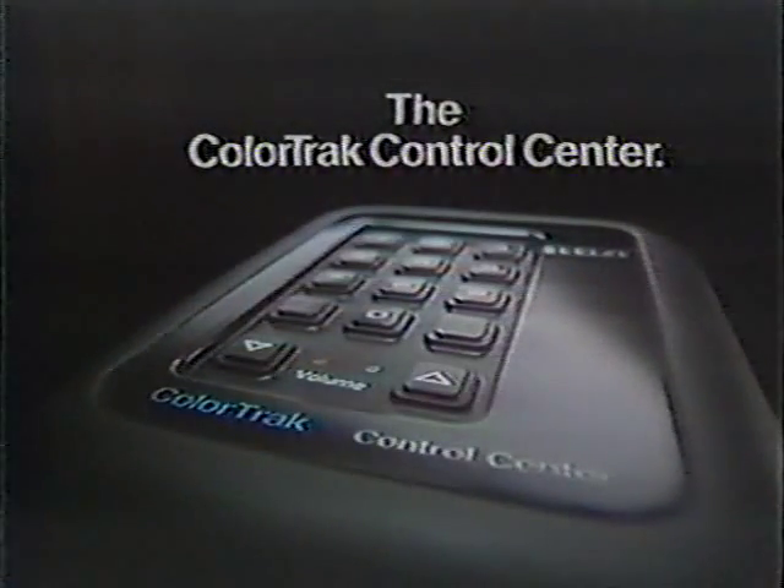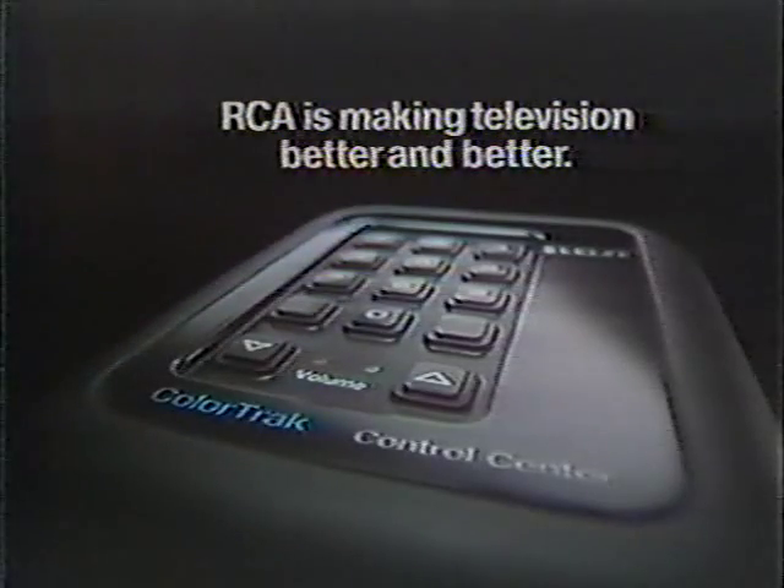The ColorTrack Control Center — another way RCA is making television better and better.